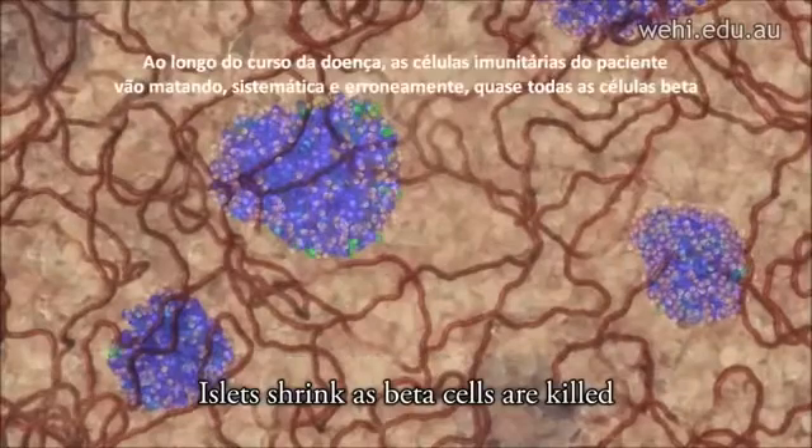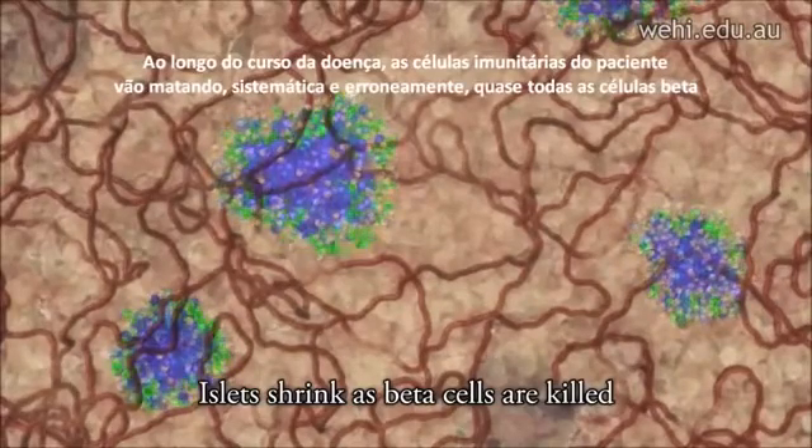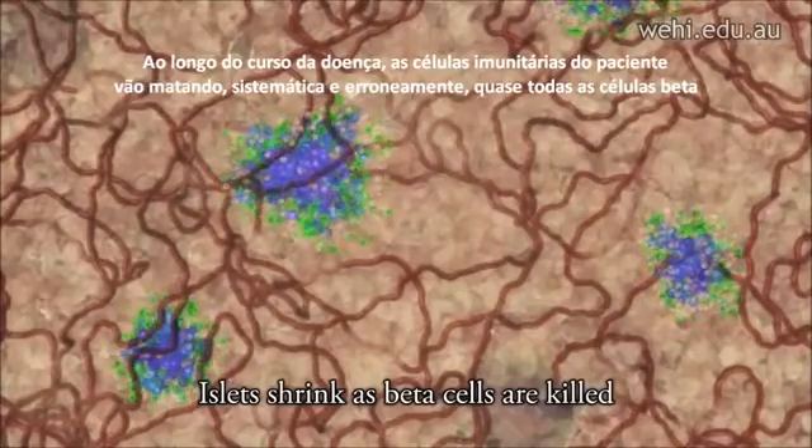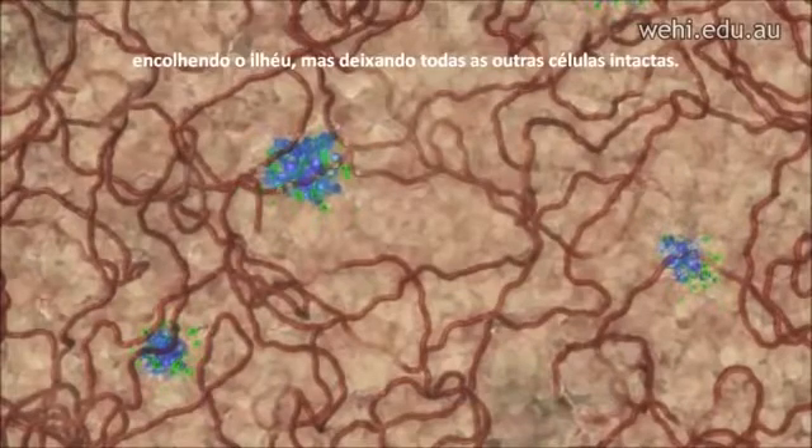Over the course of the disease, a patient's immune cells will systematically but mistakenly kill nearly all the beta cells, shrinking the islet but leaving all other cells intact.